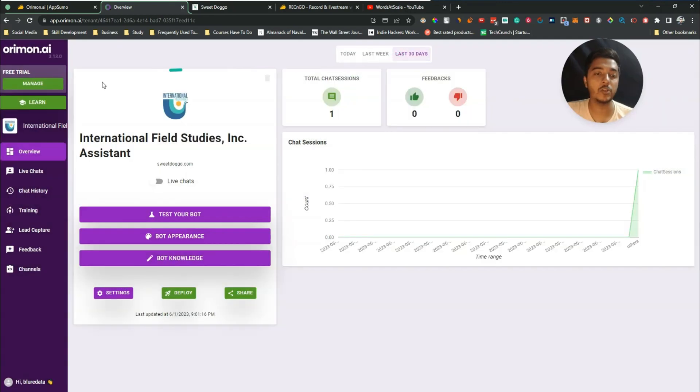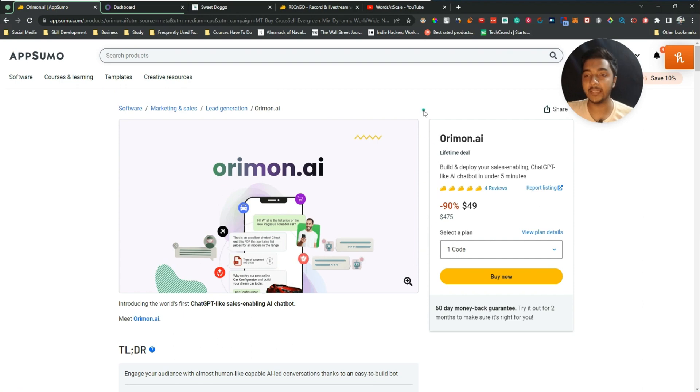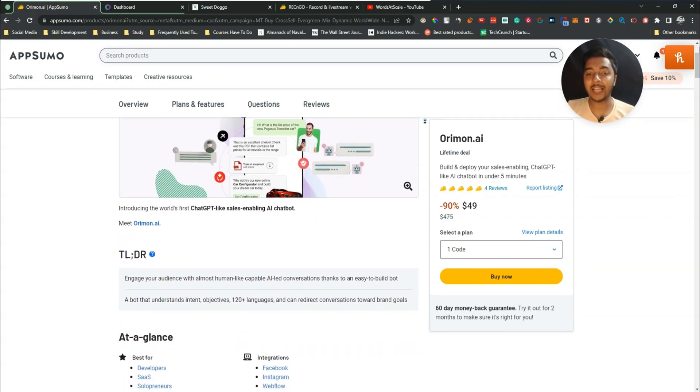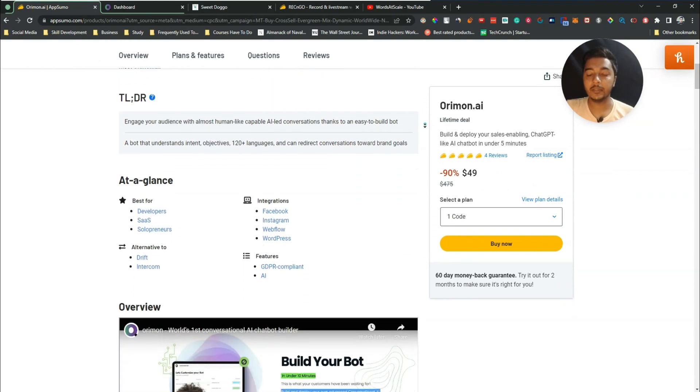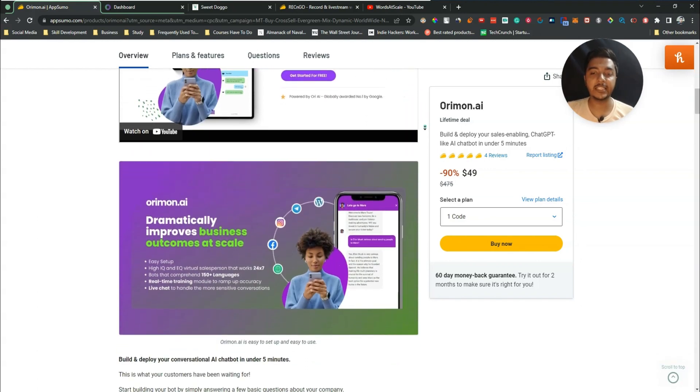Orimon AI is a very easy-to-use chatbot builder that will increase your productivity because you can train it on your own customized data. It will also save you money since you don't need to keep a dedicated virtual assistant on your website just for chatting. If you need this type of software, you can get the Orimon AI lifetime deal from AppSumo — the URL will be in the description.